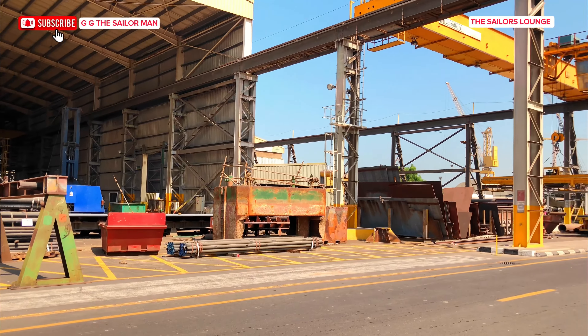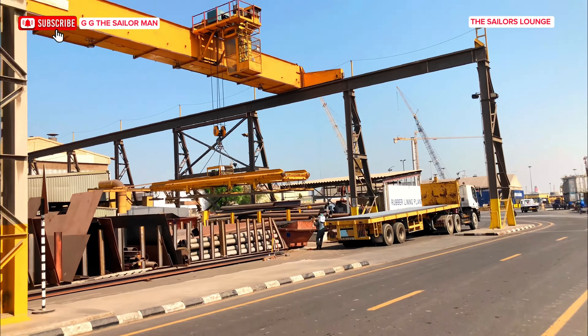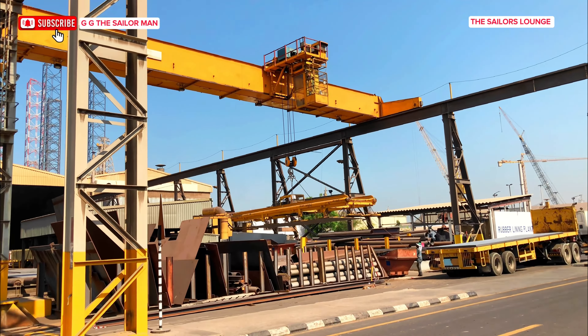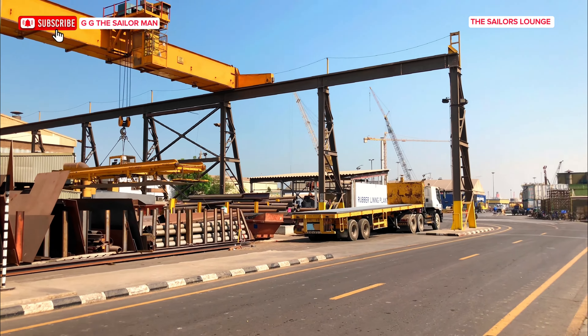I think this is the steel shop — I'm not very certain. I'm also more like a tourist here. And yeah, this is one heavy machine for lifting. I just couldn't resist; I had to stop and make a good video of it.